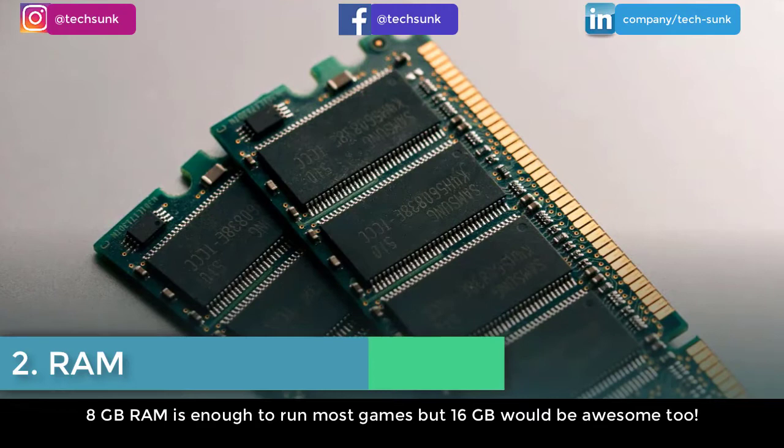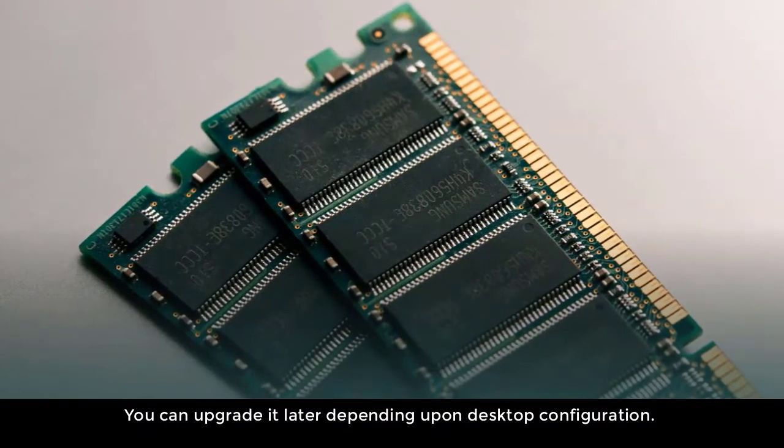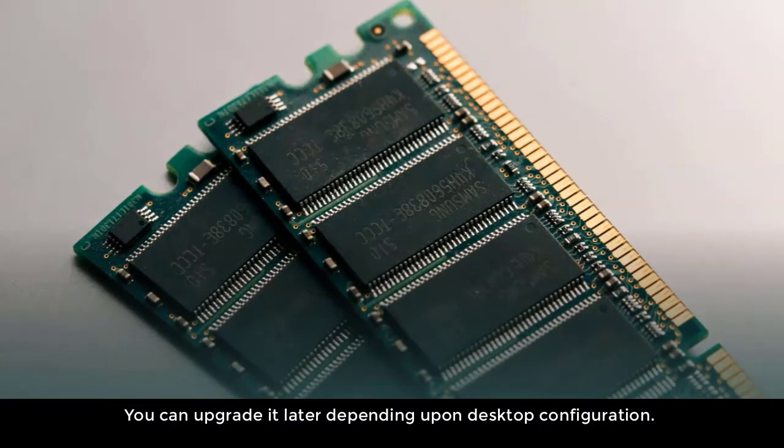Number two: RAM. 8GB RAM is enough to run most games, but 16GB would be even better. You can upgrade it later depending upon your desktop configuration.